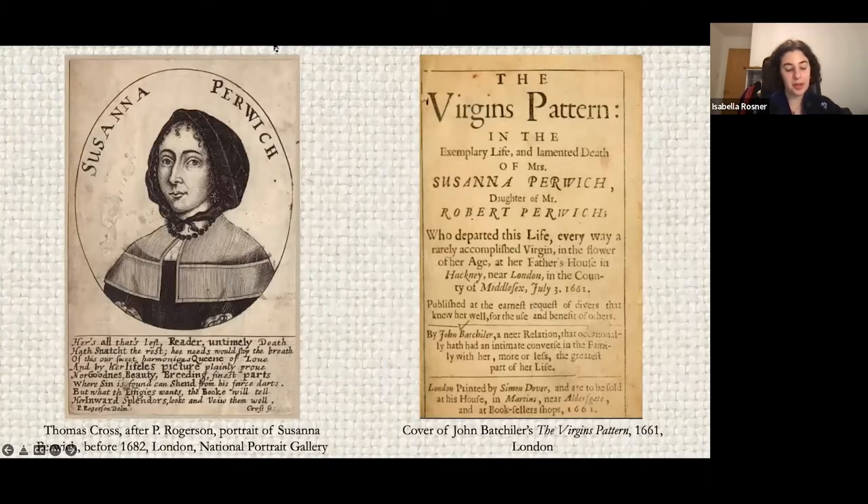Much of what is known about the Purwich School comes from a 1661 book called The Virgin's Pattern in the exemplary life and lamented death of Mrs. Susanna Purwich, daughter of Mr. Robert Purwich. That text serves as a memorial to Susanna Purwich, one of Robert and Mary's daughters, who was renowned for her musical and needlework skills. The Purwich family was nonconformist, although it's not known if they were part of a specific dissenting group. What is clear is that the two largest, most respected girls' schools in Hackney were nonconformist in nature, so it is not surprising that the first official Quaker girls' school was established in the area.